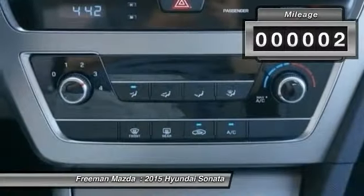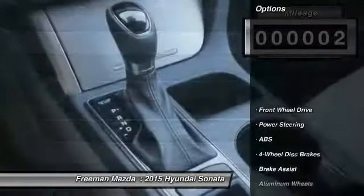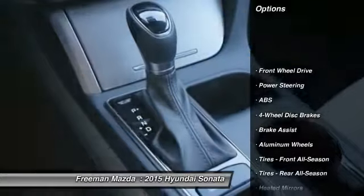This vehicle has less than 100 miles. Here are some of this vehicle's great options: stability control, steering wheel audio controls, and traction control.